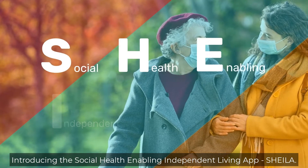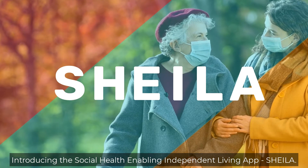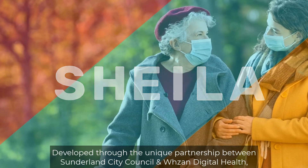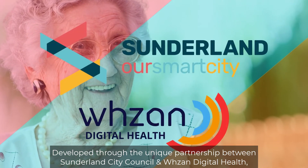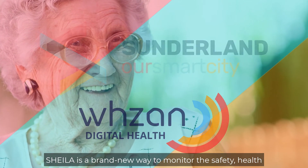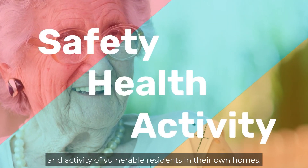Introducing the Social Health Enabling Independent Living app, SHEILA. Developed through the unique partnership between Sunderland City Council and Wazan Digital Health, SHEILA is a brand new way to monitor the safety, health and activity of vulnerable residents in their own homes.